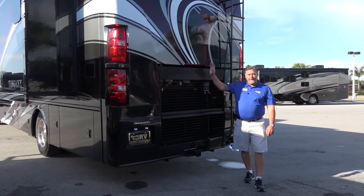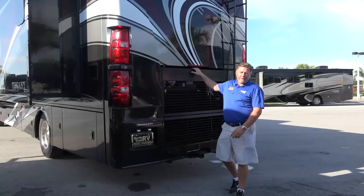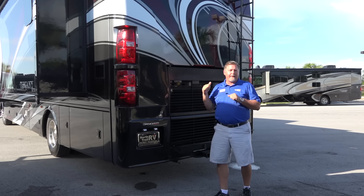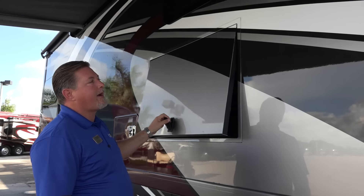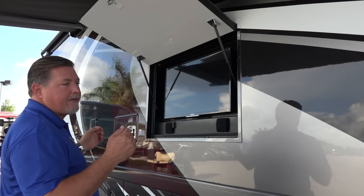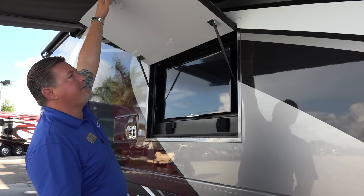The all-new Tuscany XTE is built on a Freightliner XCR chassis with a 360 Cummins ISB engine and 800 foot-pounds of torque, so it'll give you plenty of power to get up those hills. One thing that Tuscany offers standard is their outside entertainment — a 32-inch Sony Bravia television with amazing sound. You'll really enjoy the outside patio area with this TV.